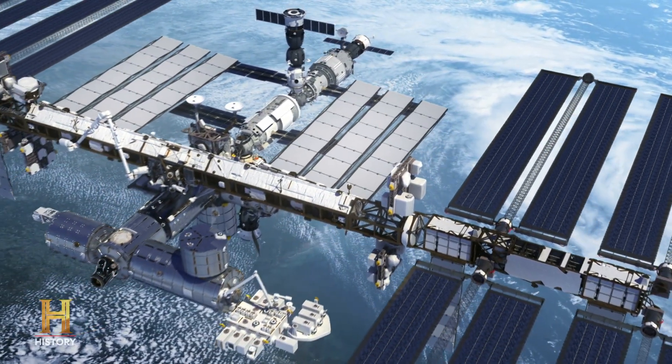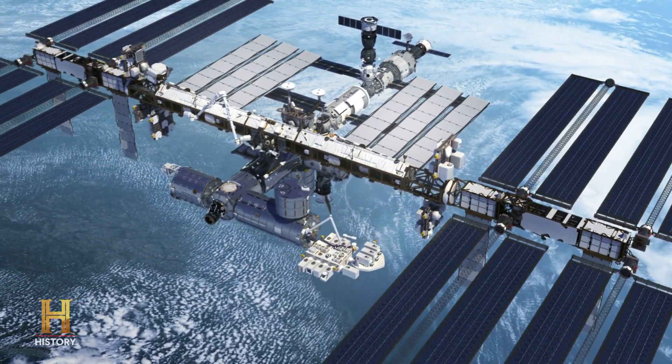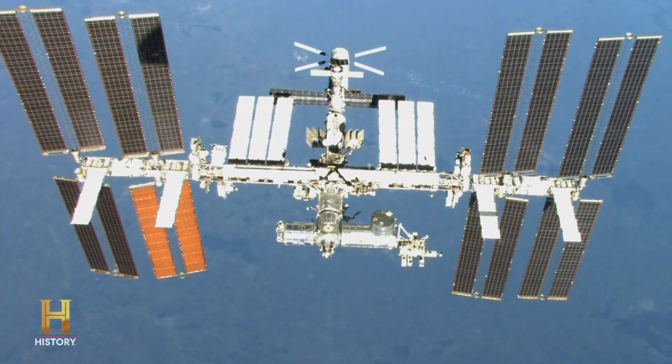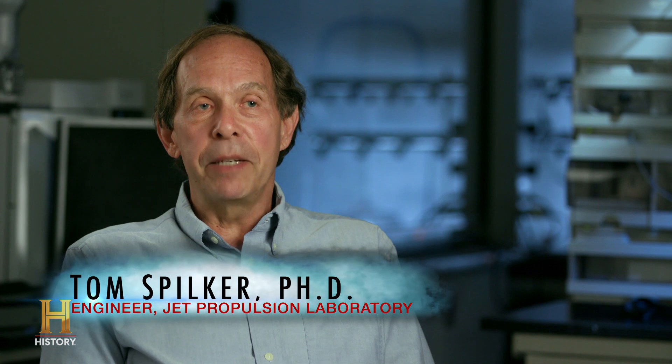It has a set of solar arrays, and from tip to tip, each one of those eight wings is 239 feet. So it is 357 feet long. NASA likes to say it's one yard short of being an American football field, including the end zones.